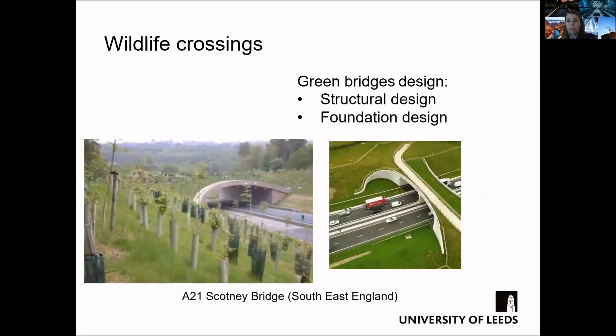The UK currently has a small number of green bridges. One of the most celebrated spans across the A21 at Scotney Castle in Kent. Completed in 2005, it not only enabled the historic drive to the castle to be preserved, but also reduced the impact on the local landscape and was soon being used by dormice.